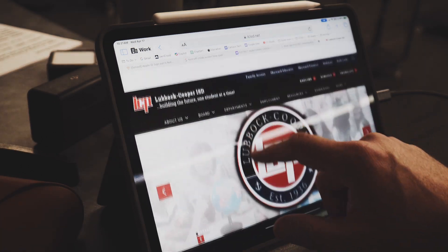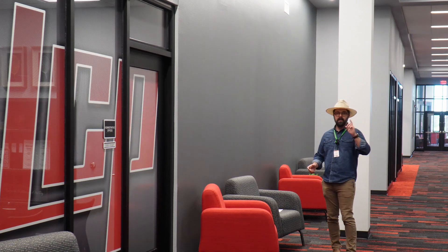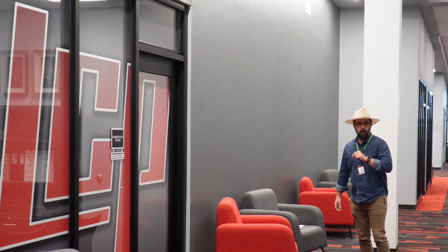Welcome to the Digital Techie Channel. This week we're exploring the ecosystem of the admin building to see if we can find the elusive Digital Pro. Let's take a look and see what we can find.